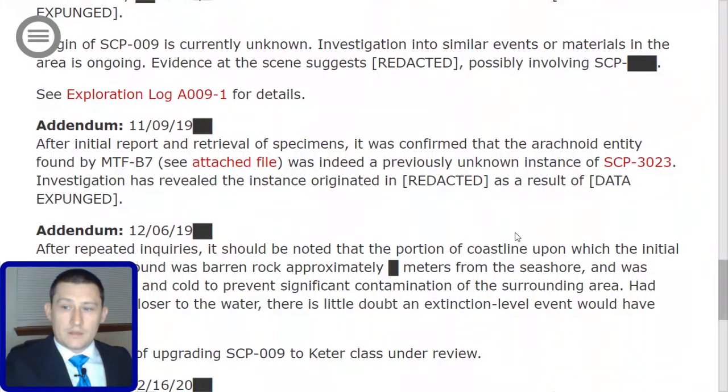Addendum, November 9th, 19[redacted]: After initial report and retrieval of specimens, it was confirmed that the arachnoid entity found by Mobile Task Force B-7, or Bravo-7 — see attached file — was indeed a previously unknown instance of SCP-3023. Investigation has revealed the instance originated in [redacted] as a result of data expunged.